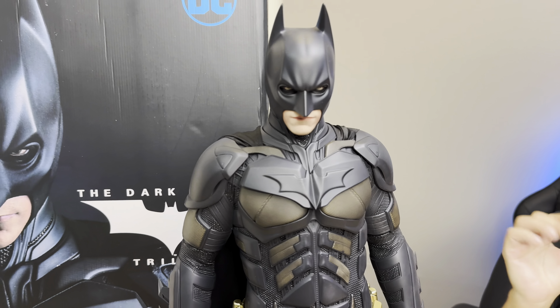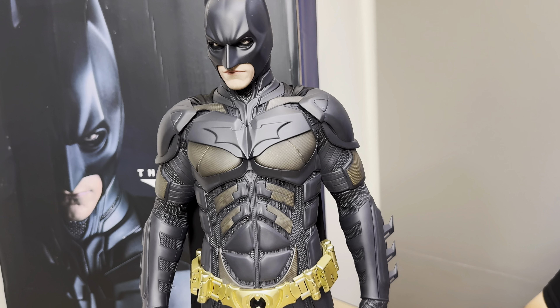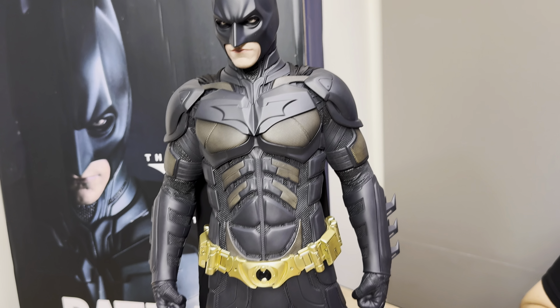This is the special edition by Queen Studios. Now you can check the Joker — check out the Joker's details. This is Heath Ledger, who played that marvelous role of the Joker.